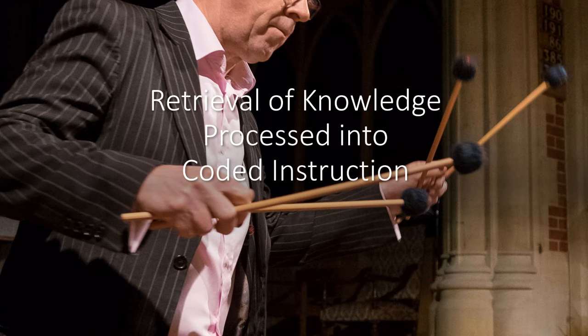Before I get underway, I'm going to illustrate the point of retrieval and memory in the context of learning and playing scales. Retrieval comes from knowledge, and that knowledge is theory — which once learned, incremental step by step, will never be forgotten. A bit like riding a bike.